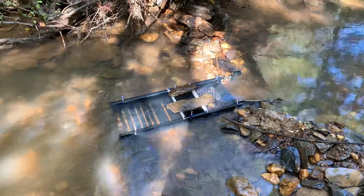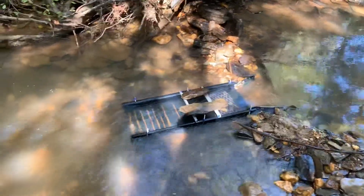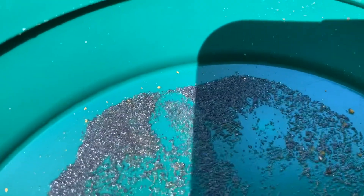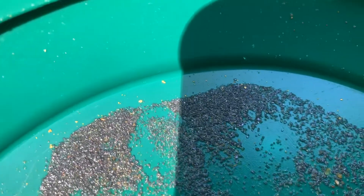We got the sluice set up here and it's just not really wanting to flow enough. We cleaned it out and we're definitely on good ground — we just got to figure out another way to get to it.